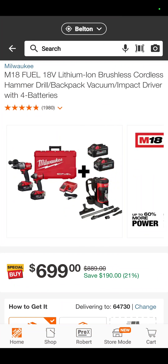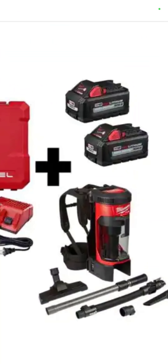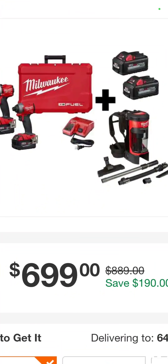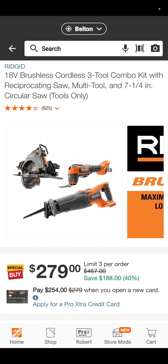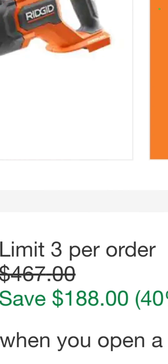The Milwaukee Fuel hammer drill, impact driver, the backpack vacuum — again, two 6 amp hour batteries, two 5 amp hour batteries, a hard case, and a charger — $699. You're saving almost $200. The RIDGID circ saw, oscillating tool, and recip saw, $279 for the three-tool combo — that's a savings of 40%.